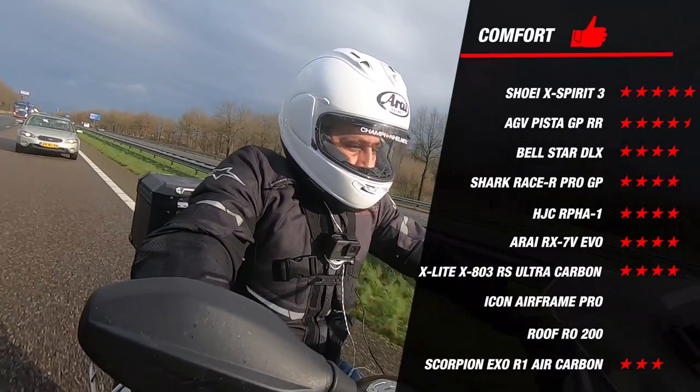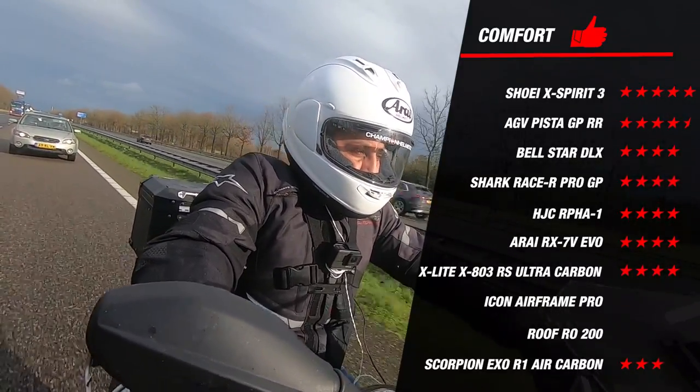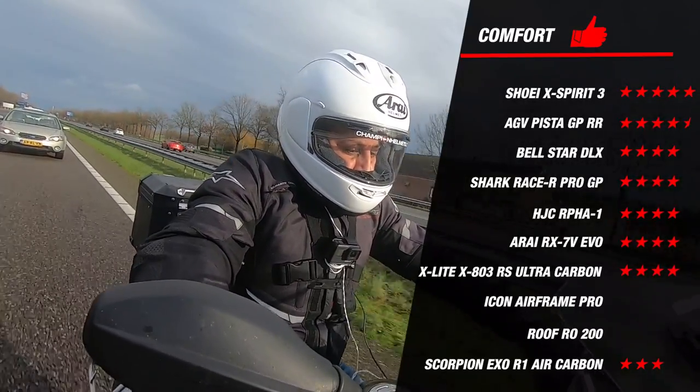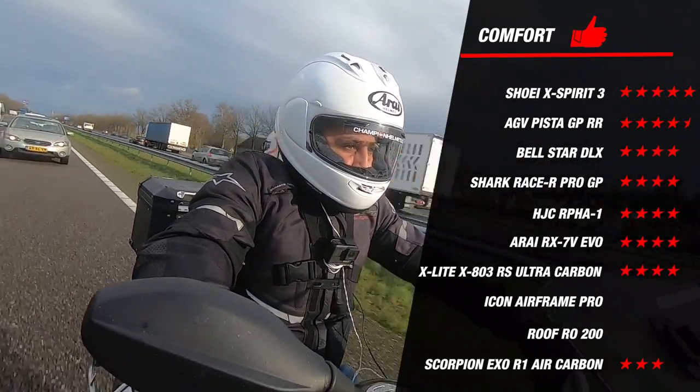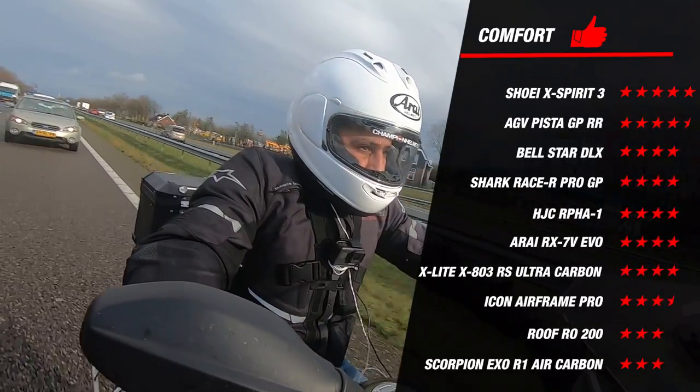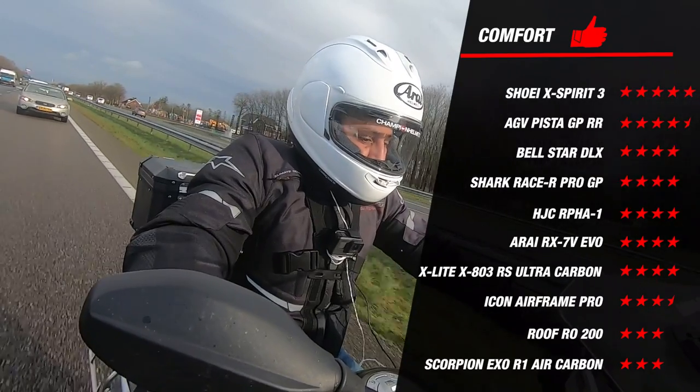Our rider found the lining to feel a bit cheap, noticeably less comfortable and of lower quality materials than the other top helmets — this was somewhat disappointing from Scorpion. The other helmets that were disappointing were the Roof and the Icon, which we see at the bottom of the list more commonly.